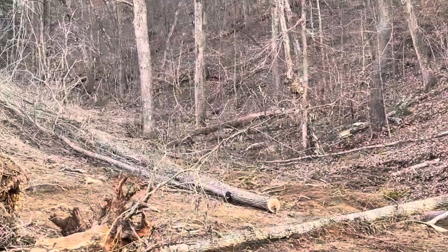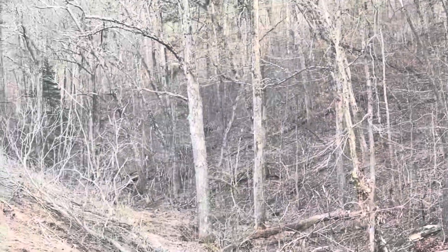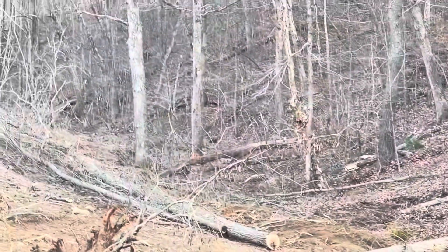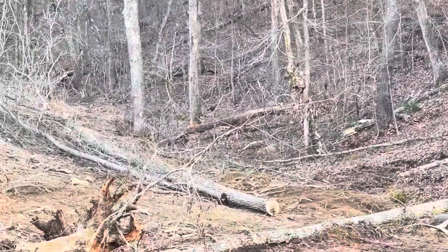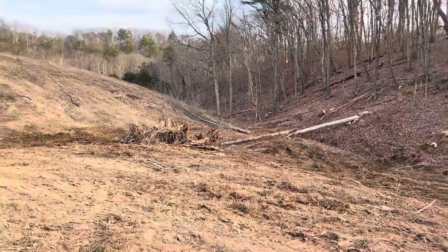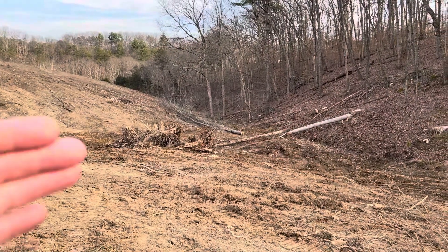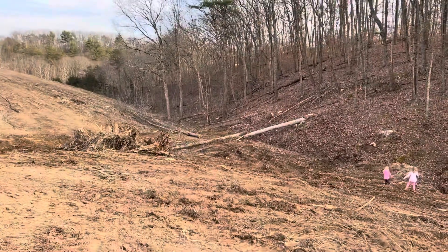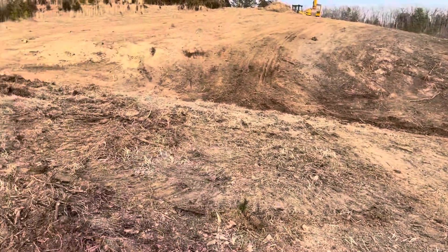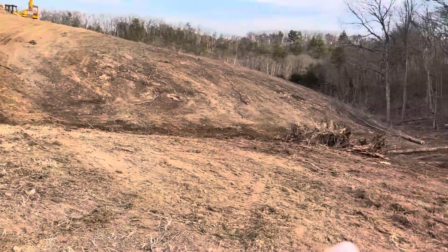We actually had to move the dam up a little bit — it's gonna go to right about those trees. We didn't have enough dirt to make it; it was gonna be 30 foot deep and the dam was gonna have to be 40 foot tall. So we decided to go with the dam up a little closer, which means the water is gonna go towards the road a little more but not too bad. And all this dirt is gonna go into the dam.